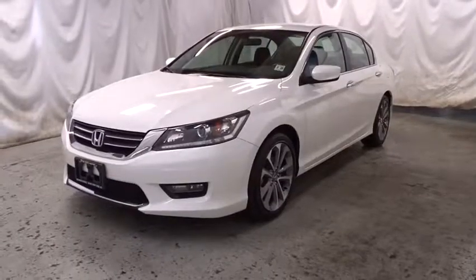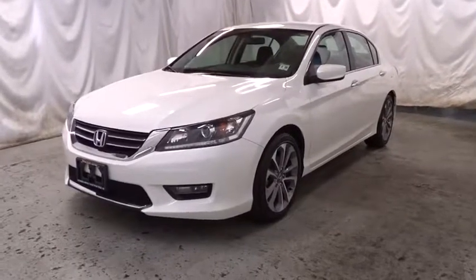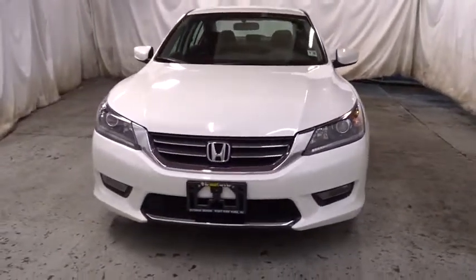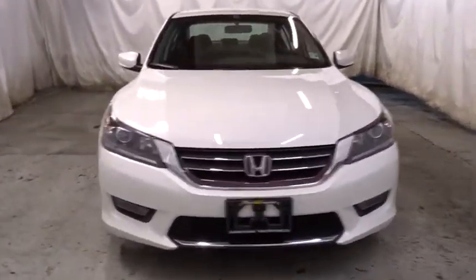The 2015 Honda Accord — ingeniously simple, yet overflowing with luxury and technological creativity. All that and more in the Accord.